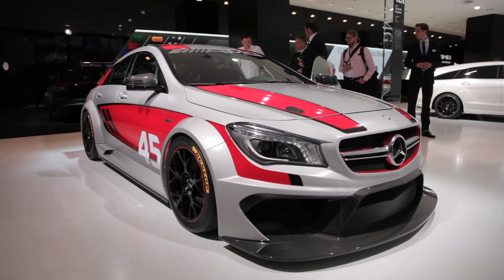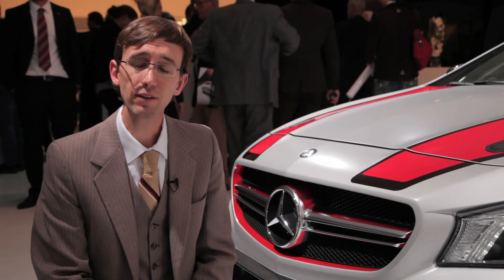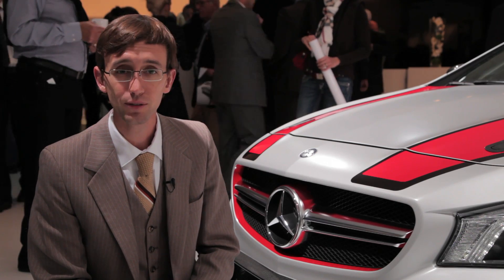At this point, the Mercedes-Benz CLA 45 AMG racing series is just a concept, and again they built it to gauge public interest. But fortunately, everything that they've shown here is totally doable, and it wouldn't surprise us if a production version did get introduced in the not-too-distant future.